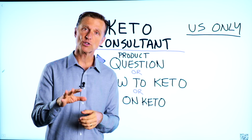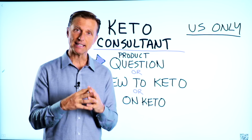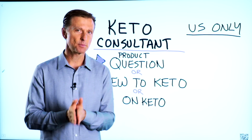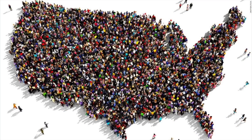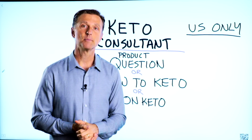Before you go, if you have a question about a product, or you're new to keto and want to know how to begin, or you're on keto and need to debug because it's not going as smoothly, I have a keto consultant standing by to help you. This is just for people in the U.S. — hopefully in the future we'll be able to answer everyone's calls. I put the number down below so you can call and get some help.